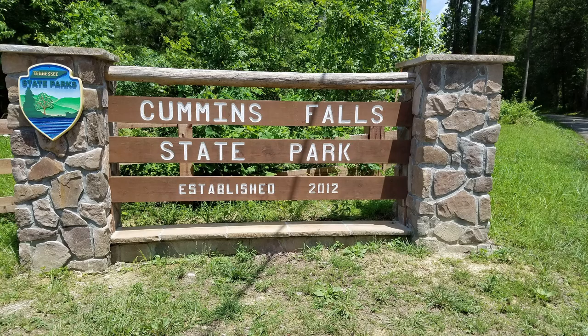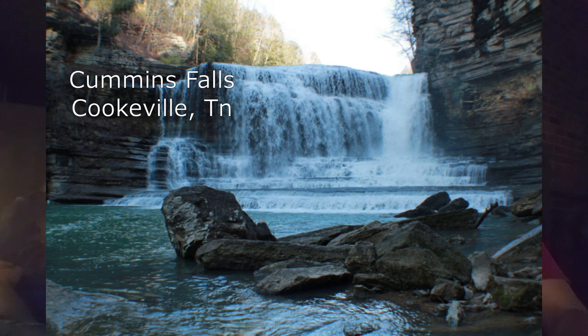We're going to talk about eight of our favorite Tennessee waterfalls in no particular order. We'll start with Cummins Falls in Cookeville, Tennessee. Cummins Falls is located at Cummins Falls State Park, which happens to be one of our newest state parks in the state of Tennessee. It is a 75-foot water drop and a strenuous two-and-a-half mile round-trip hike into the gorge.